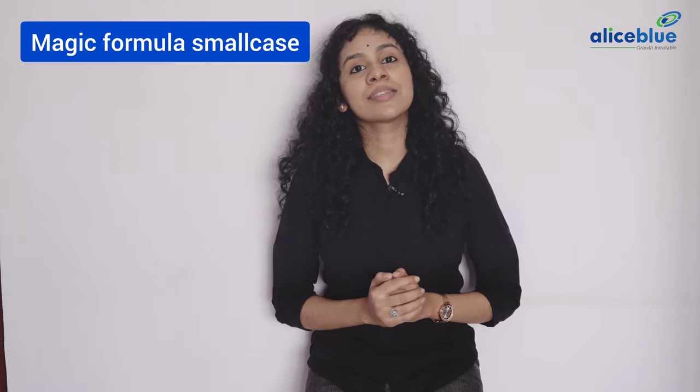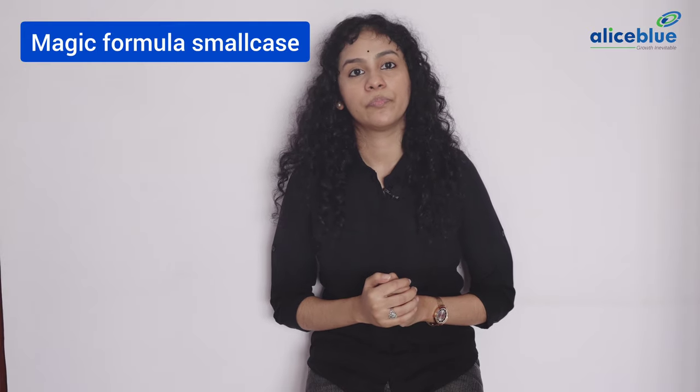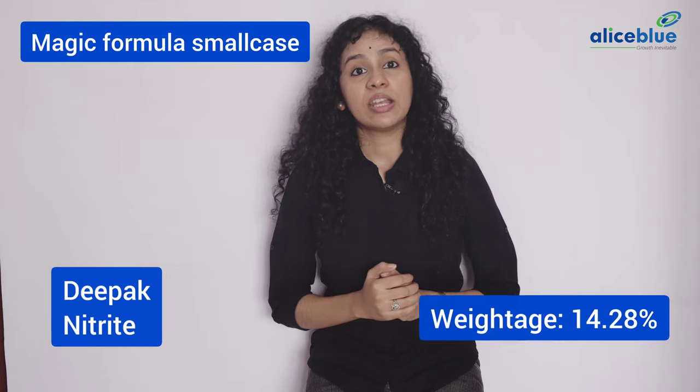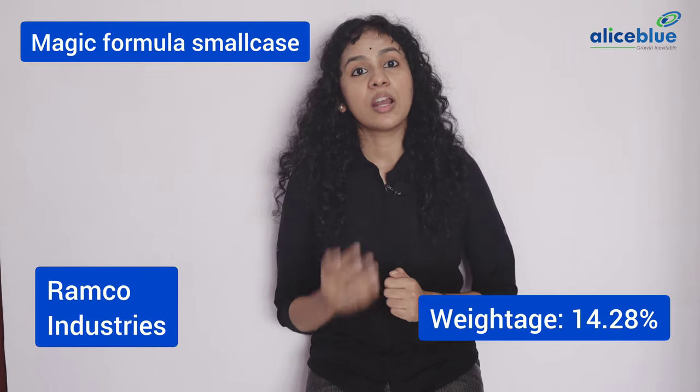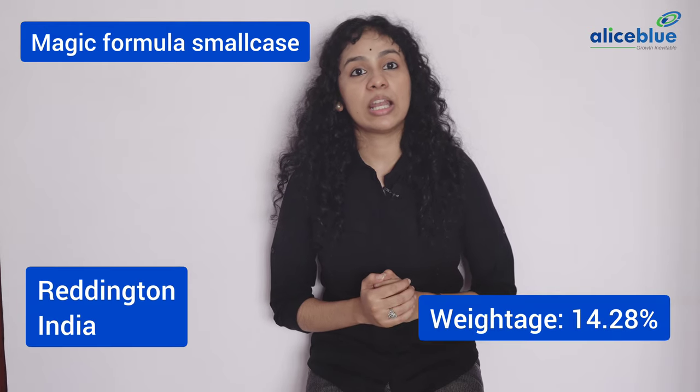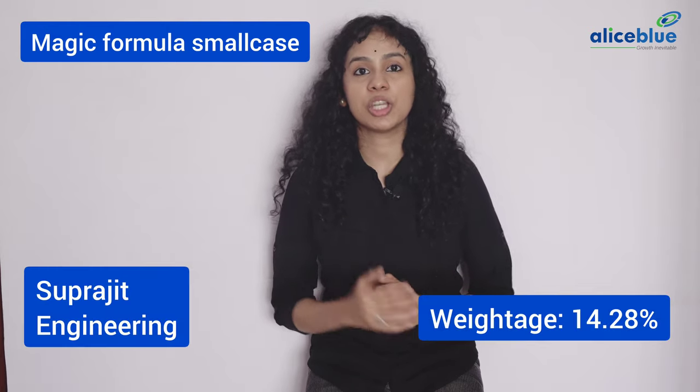This small case consists of the following stocks in its portfolio: Aurobindo Pharma Limited, FDC Limited, Deepak Nitrite Limited, Ramco Industries Limited, Star Cement Limited, Reddington India Limited, Suprajit Engineering Limited.